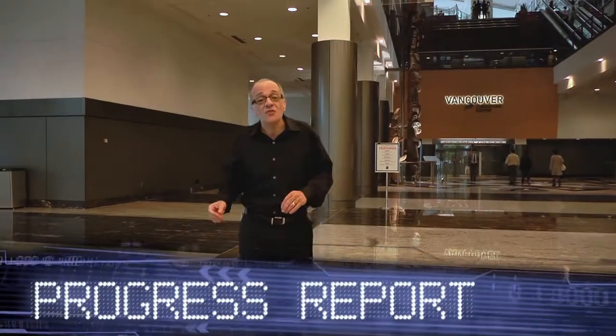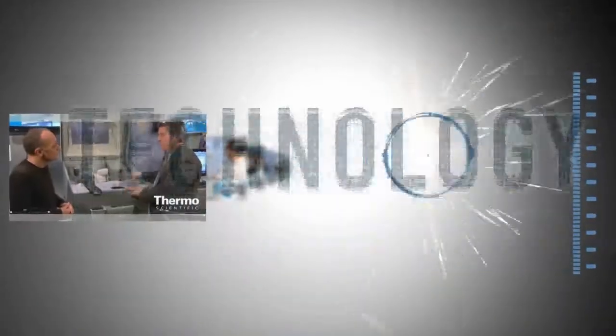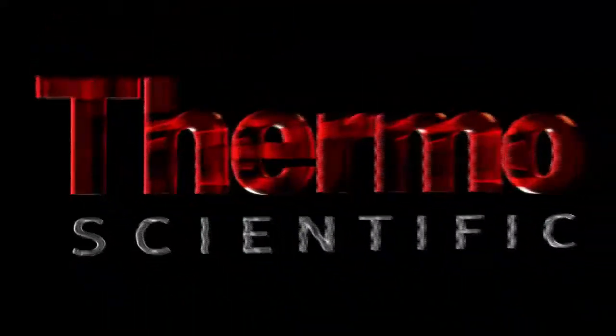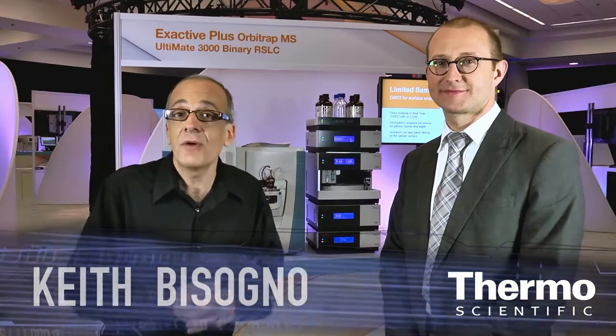We've got new tools and technologies to make your life easier in the lab. We're back at the Thermo Scientific technology exhibit at ASMS. I'm with an expert in mass spectrometry, Maciej Bromirski.